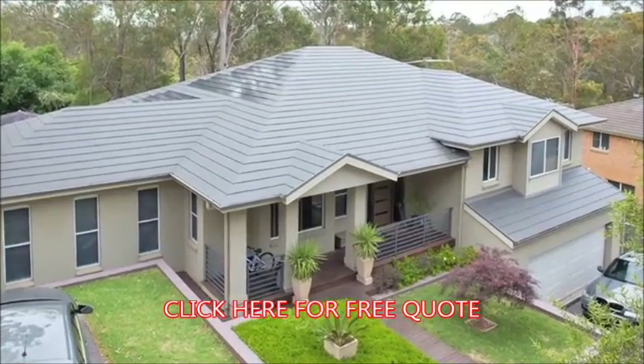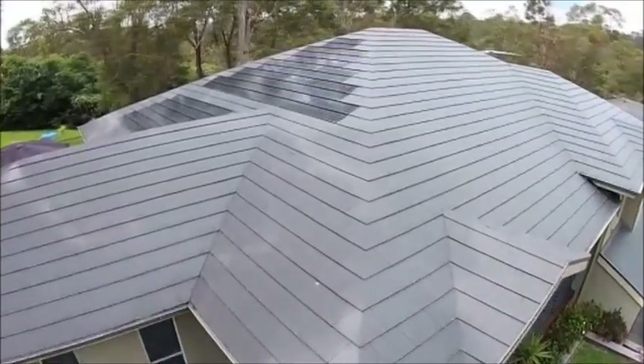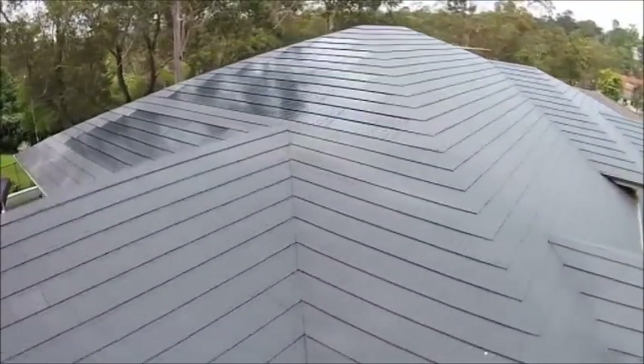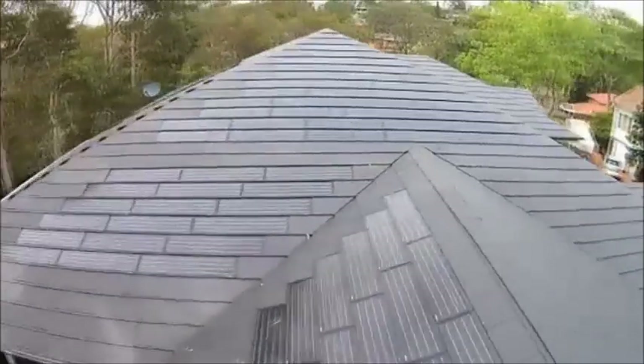This split-level home in Sydney's North was built seven years ago. Although a reasonably modest home, built to a budget, the owners decided to install a Newlock Ceramic Tiled Roof with three kilowatts of solar inserts.